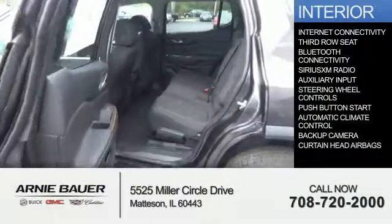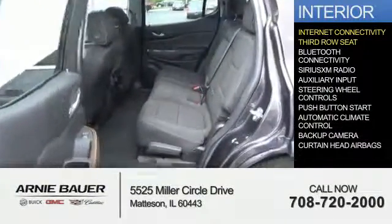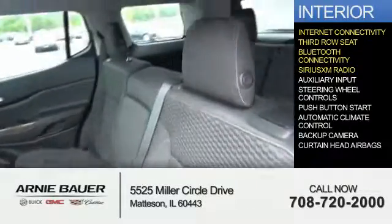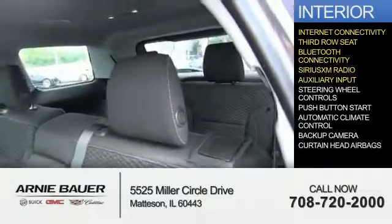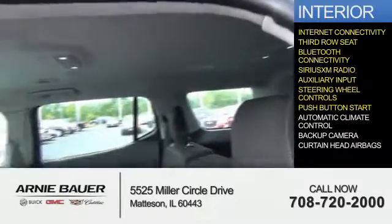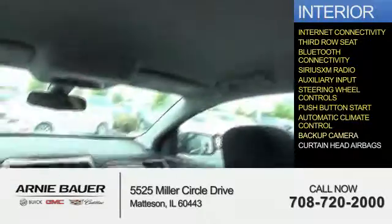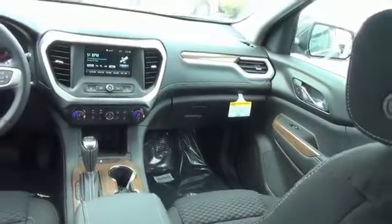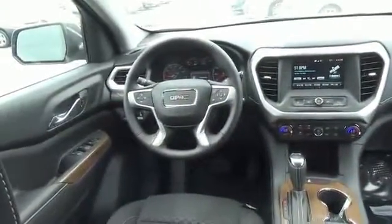Inside you'll find internet connectivity, third row seat, Bluetooth connectivity, Sirius XM satellite radio, an auxiliary input, steering wheel controls, push button start, automatic climate control, a backup camera, and curtain head airbags. Great quality at a great price. Call or click to contact us today.